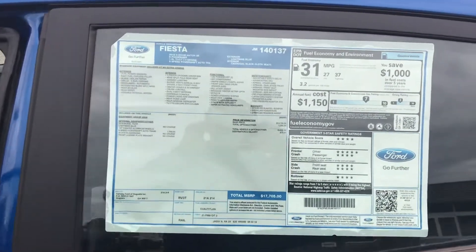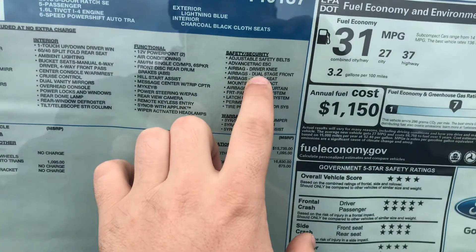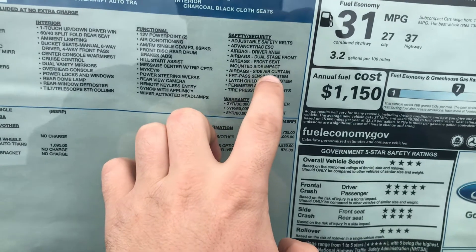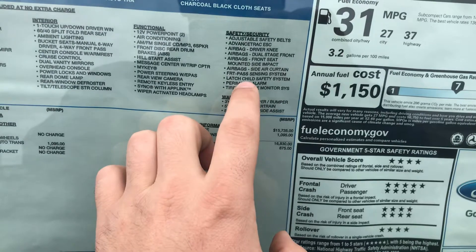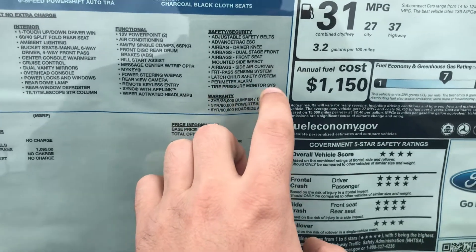I want to point out the safety features: driver knee airbags, dual stage front mounted side impact airbags, side air curtain airbags, front passenger sensing system, latch child safety system, a perimeter alarm, and tire pressure monitoring systems.